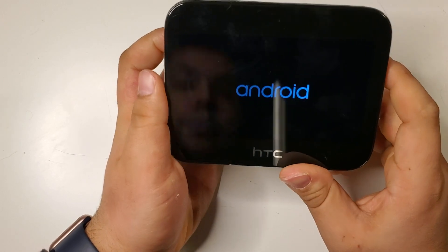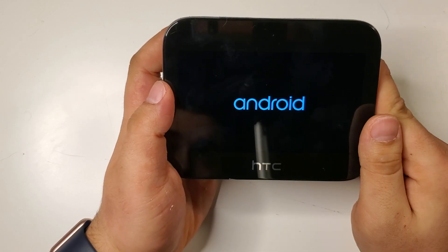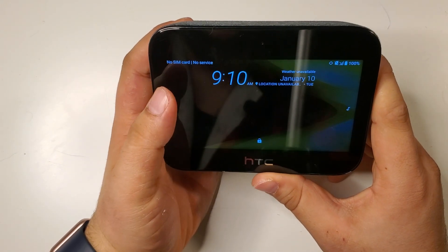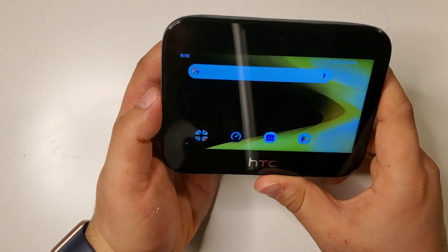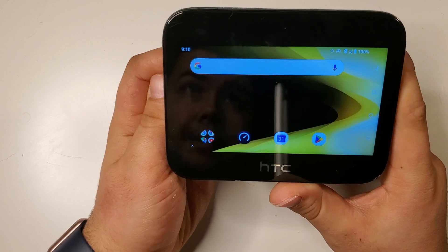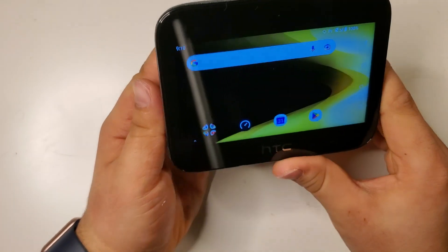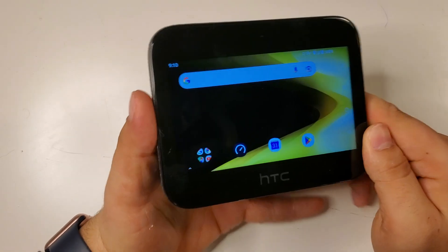It came out in 2019 and was pretty much a Sprint exclusive. It's a hotspot with 5G, and since it was Sprint at the time, it used Band 41. This thing fully runs Android, which I thought was crazy.